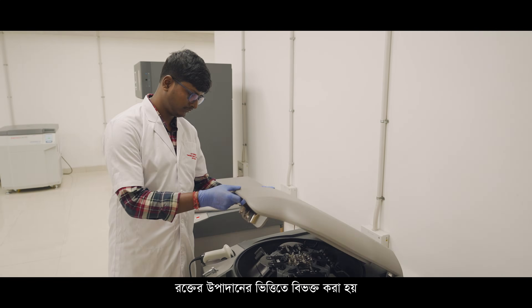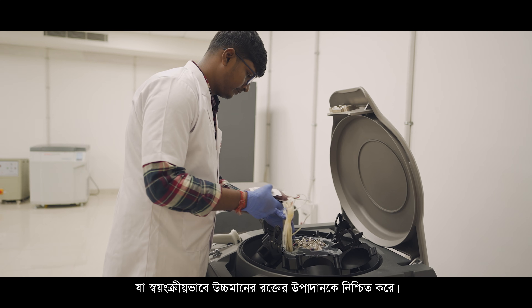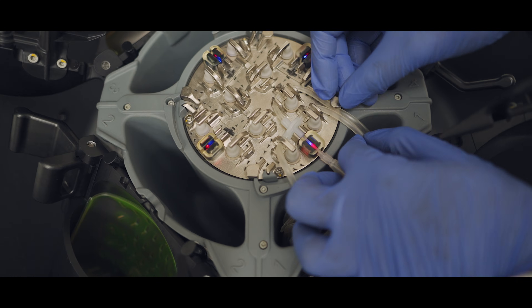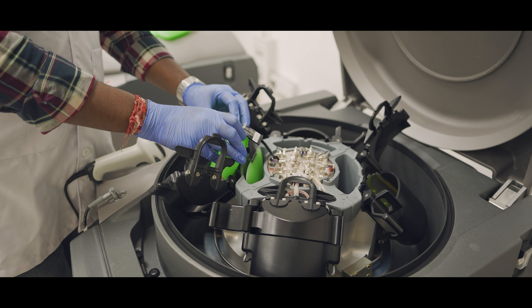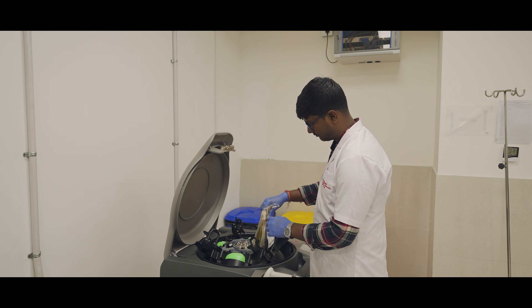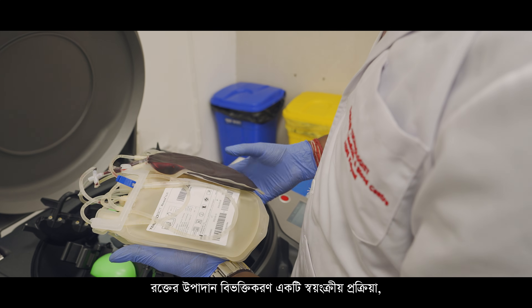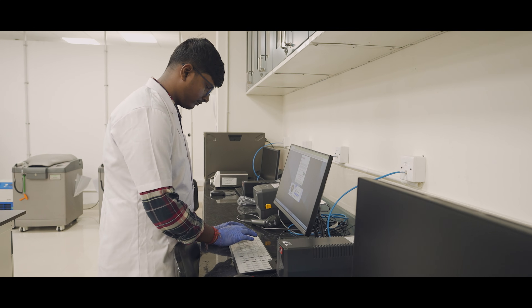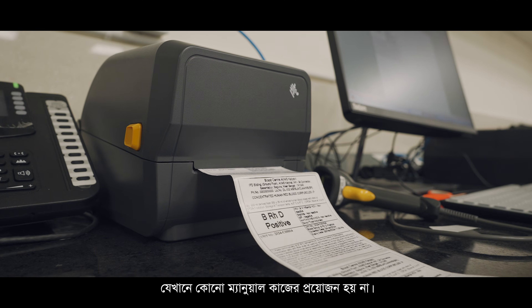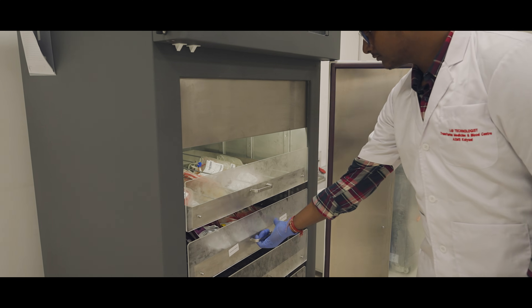All the collected blood is separated into components — we provide 100% componentization of the collected blood. Component separation is also done on automation, with no need for manual checking of volume or manual labeling, and no manual work by the technicians, which again reduces the chance of human clerical error.